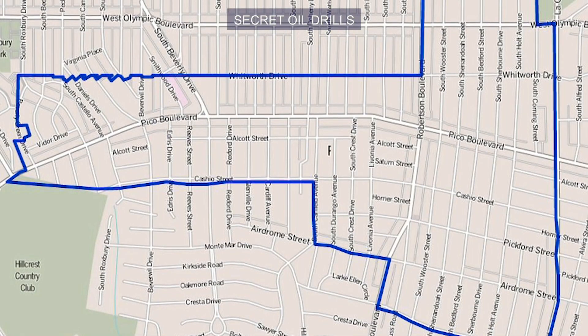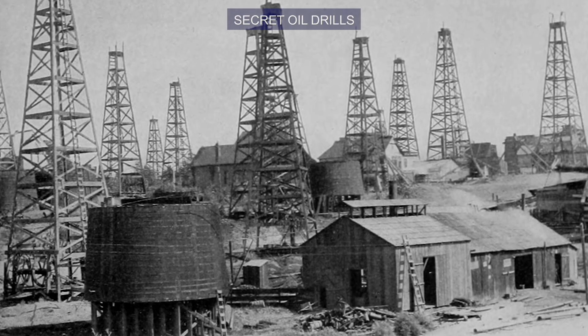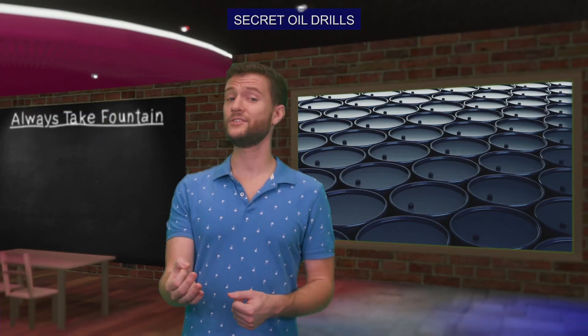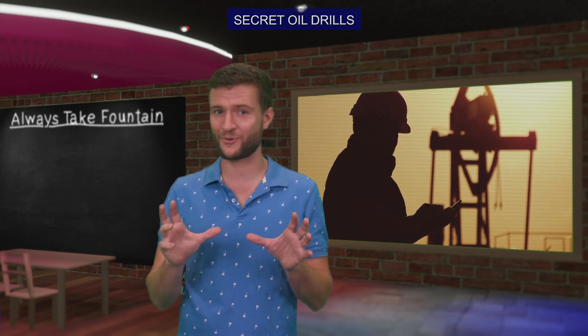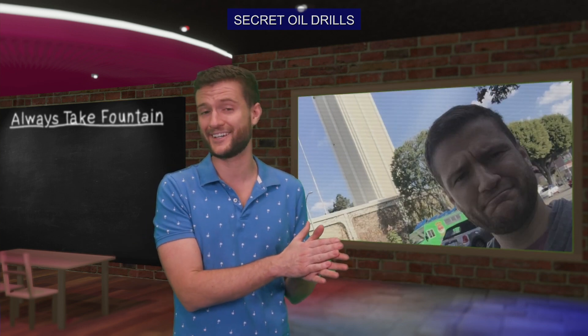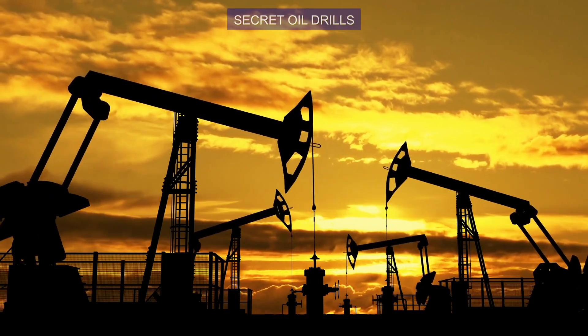The Pico-Robertson neighborhood also sits on top of the oil fields. This neighborhood has had a robust Jewish population since the 1940s. So in 1966, when oil company Occidental Petroleum wanted to disguise their oil drill inside the neighborhood, they decided to make it look like a synagogue. Today this site is home to Pacific Coast Energy and it houses 40 wells.